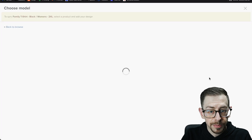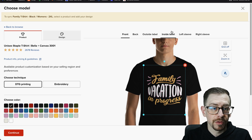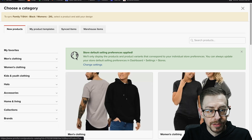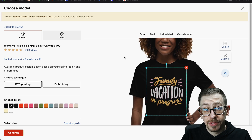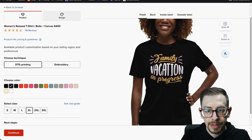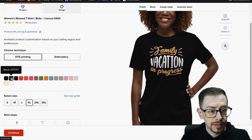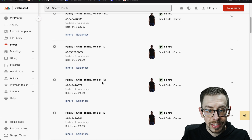Now we need to do the same for the women's t-shirt. Click "choose product" — it loads what we had, but we need a specific product for the women's tee. Use the "back to browse" link, go back to all departments, then women's clothing, and select the women's t-shirt you want. I selected the women's relaxed fit Bella Canvas t-shirt. Adjust the placement — it may differ from the unisex. Pay attention to the variant: we're doing black women's 2XL — so select black, pick 2XL, and continue. Repeat for all other women's sizes.